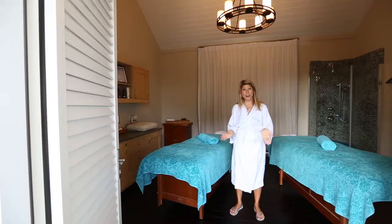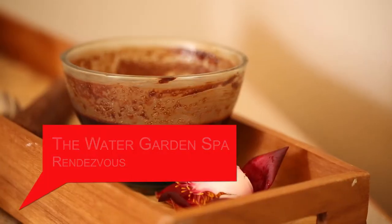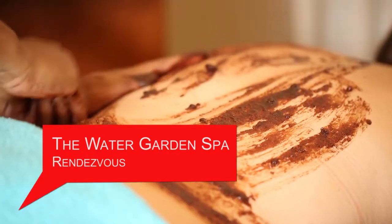The spa and the water garden offers signature rejuvenating and relaxing massages, but I'm gonna get an exfoliating body scrub using local cocoa and brown sugar.